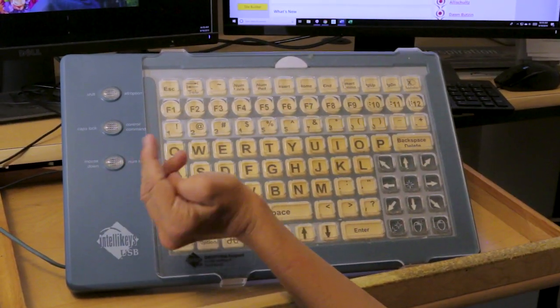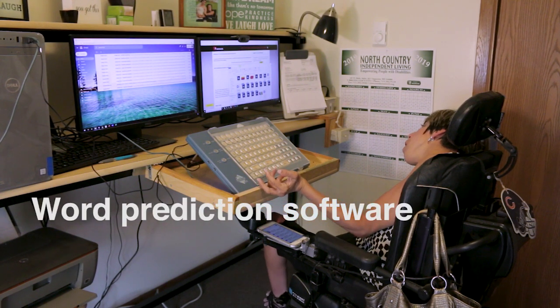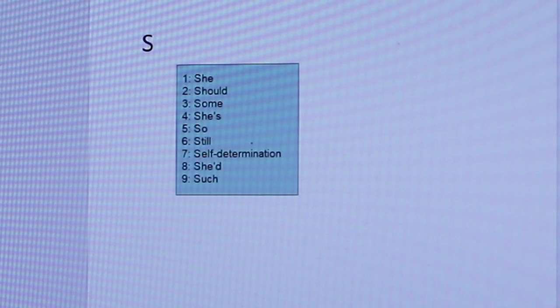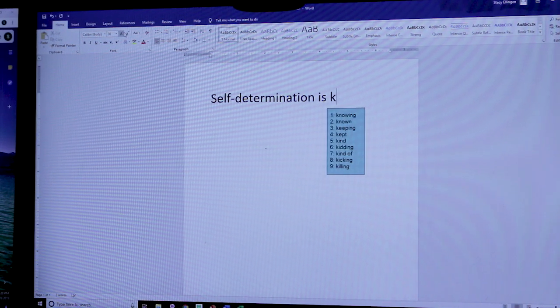When I'm typing an email or a document, I use word prediction software which helps me type faster. When I type the first letter, nine different words that begin with that letter pop up. If the word I want is on the list, I simply hit the number and the word is entered. This really helps speed up my typing.